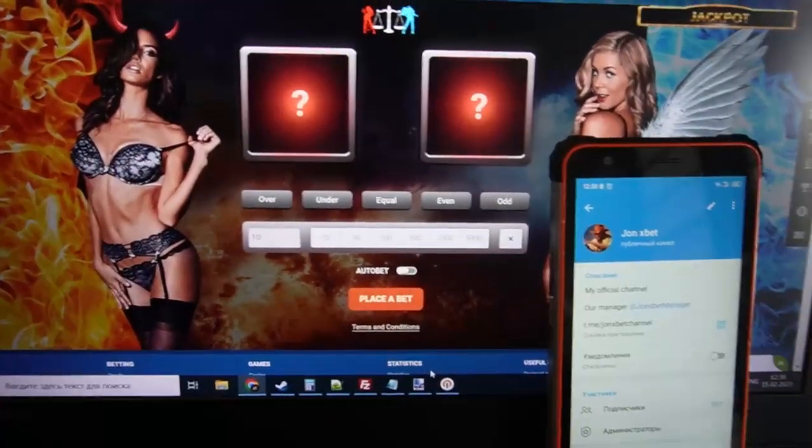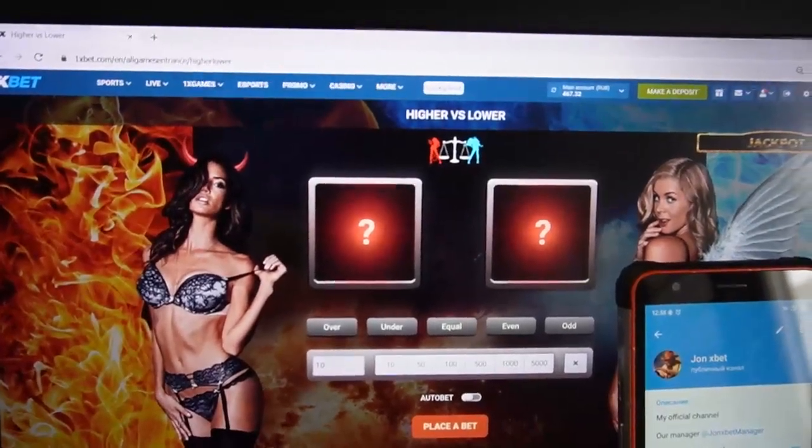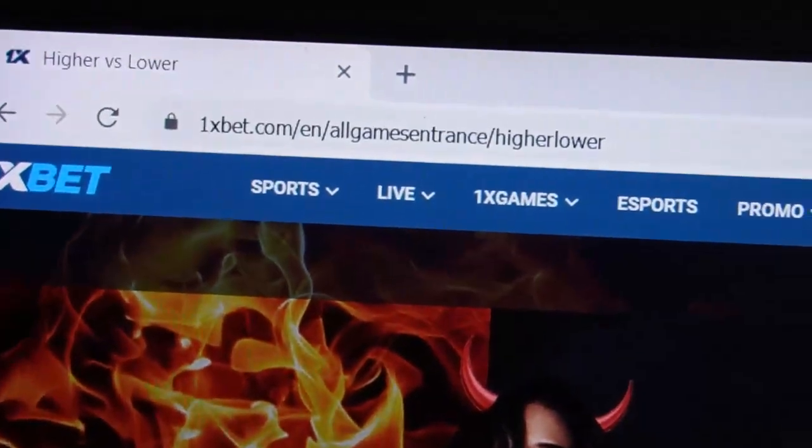Hello my friends, you are on the med channel. Now I show you how this special software works — a special hack for Higher vs Lower. You can see this is the official 1xBet page for this game, the Higher vs Lower game.